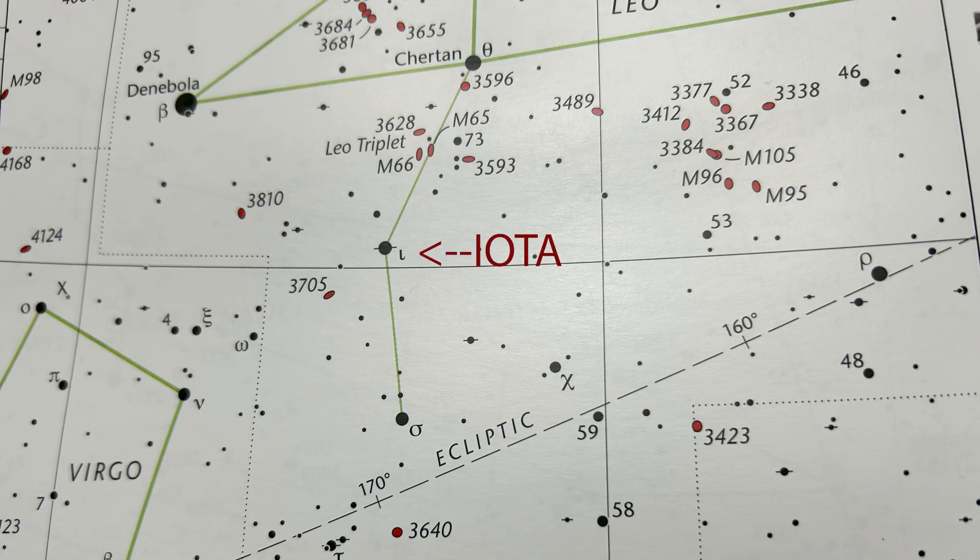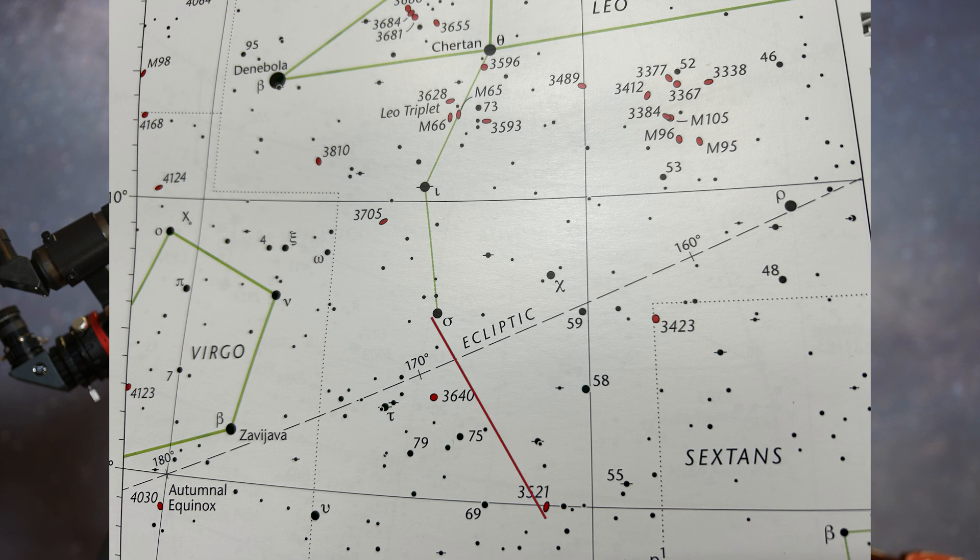But to find NGC 3521, we have to keep moving south from Iota to magnitude 4, Sigma Leonis, which you should still be able to see in a light-polluted area. But from here it gets tricky. NGC 3521 is exactly 7 degrees southwest of Sigma, but there's nothing bright in the vicinity. If you can see Sigma Leonis and drop exactly 3 degrees south, you'll come to a different galaxy, NGC 3640, which is a magnitude 10 elliptical galaxy.